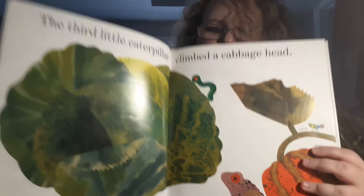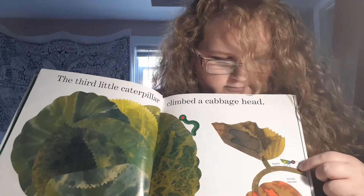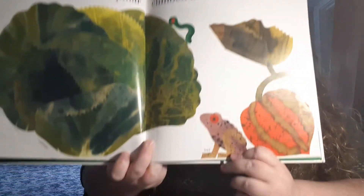The third little caterpillar climbed a cabbage head. There he goes. And then there's like a little beetle. And look, it's a toad.